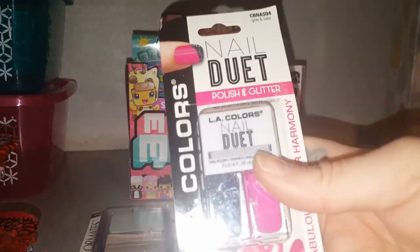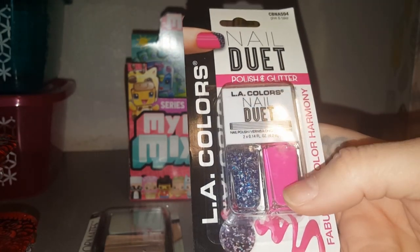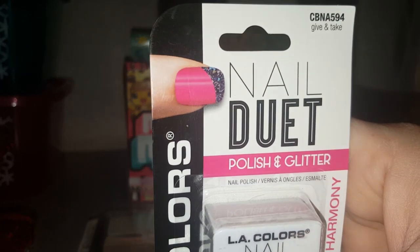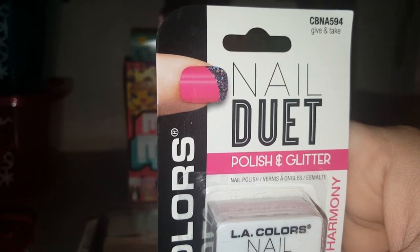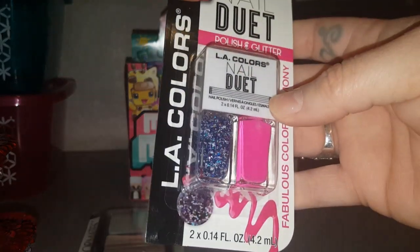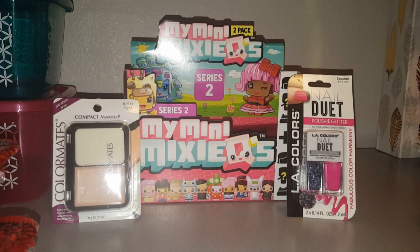We also finally found the nail polish by LA Colors — there are two of them. It shows you right up here where you can get the pink nail with the glitter tip, so cool. There was a whole bunch of colors and this is the one Jazzy picked out. Those were two of the new makeup products we found.